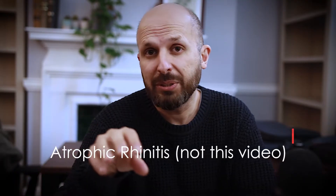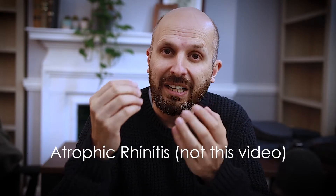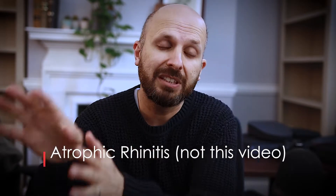This video will be about empty nose syndrome. It's not going to be talking about atrophic rhinitis, which is a dry crusty nose — that's a different condition altogether. Because most of the time being a doctor is working almost like a detective, what I thought I'd do in a slightly different format is show you my thinking and how I came across this idea by looking at the research and what we know and what we don't know.